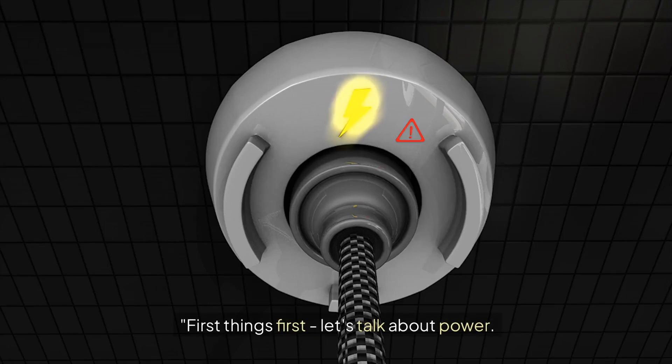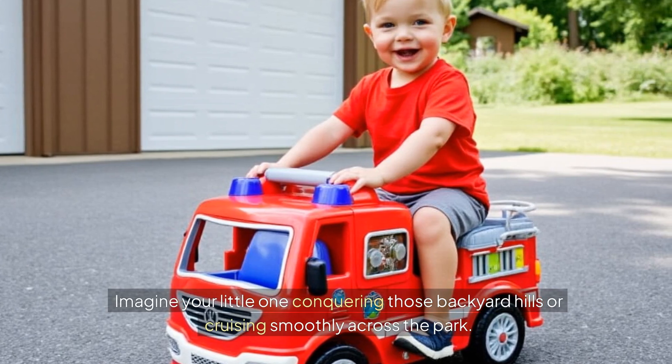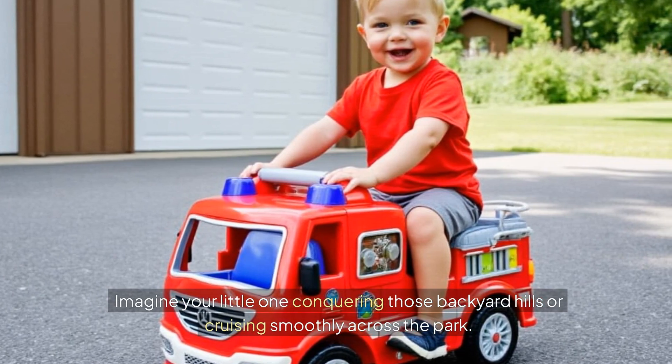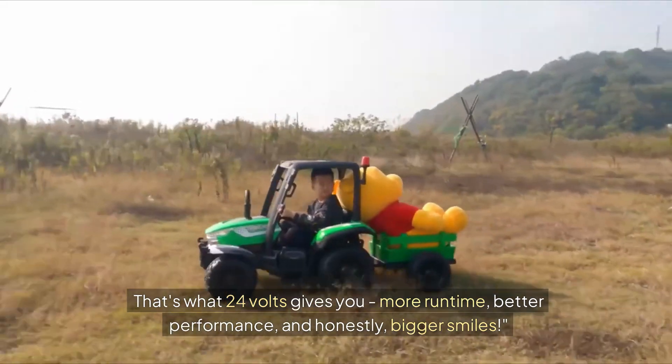First things first, let's talk about power. Our 24-volt systems are absolute game changers. Imagine your little one conquering those backyard hills or cruising smoothly across the park. That's what 24-volts gives you — more run-time, better performance, and honestly, bigger smiles.